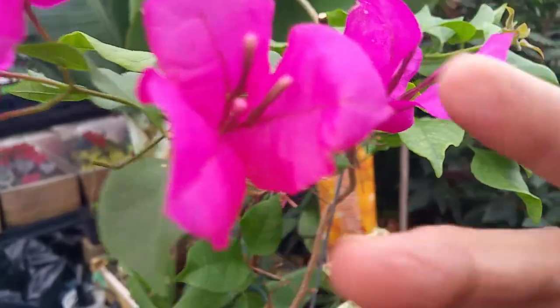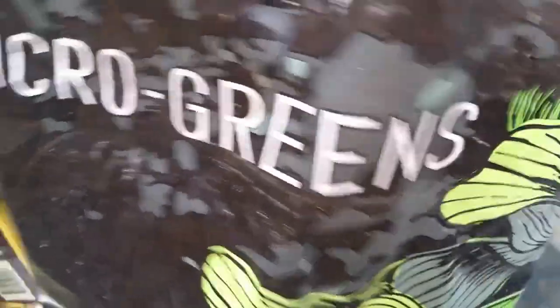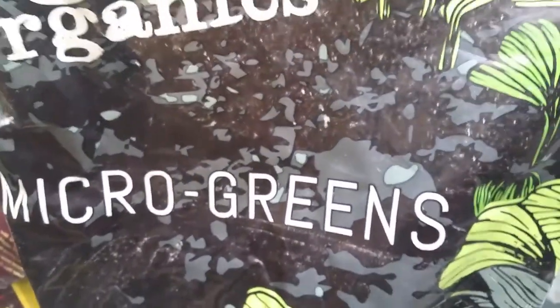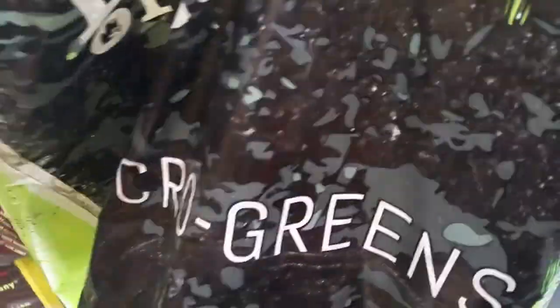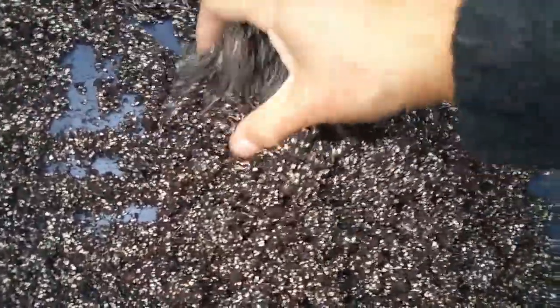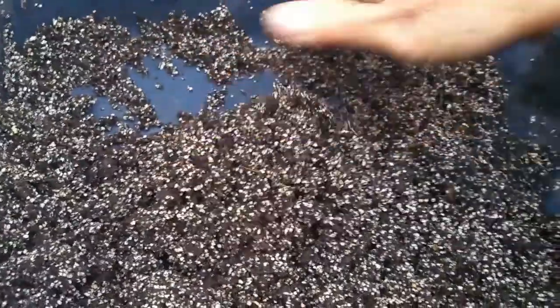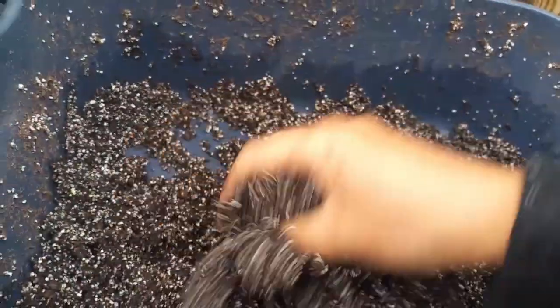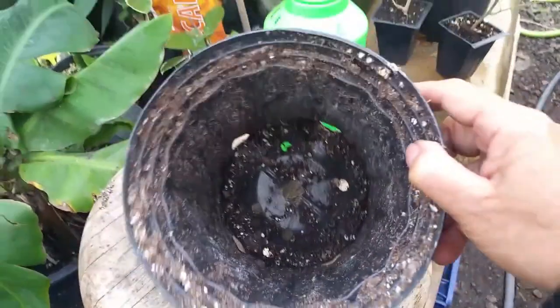This is a basic bougainvillea, but even though it is simple, it's still beautiful — look at the flower. Let's go ahead and transfer our plant. We use Happy Frog soil, but thank you to Janet, the owner of the greenhouse, who gave us a few bags of microgreens media to try. So far we love it — it is really good for germinating seeds, and also great for propagation by cuttings. We're going to transfer our Raspberry Ice into a one-gallon container.